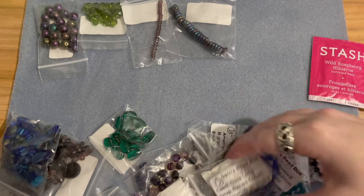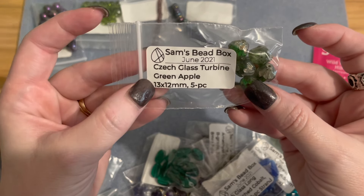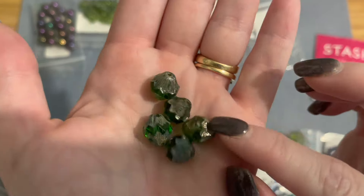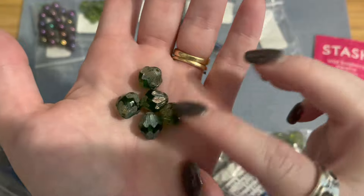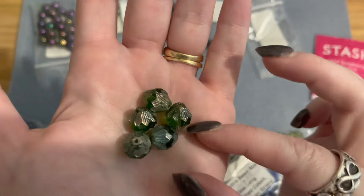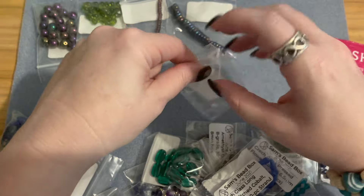Next is Czech glass turbine in green apple, 13 by 12 millimeters, five pieces. These are a nice big size. Look at that apple green color in the middle, and the ends almost look like vintage bead caps — really really pretty. Such a vibrant color.